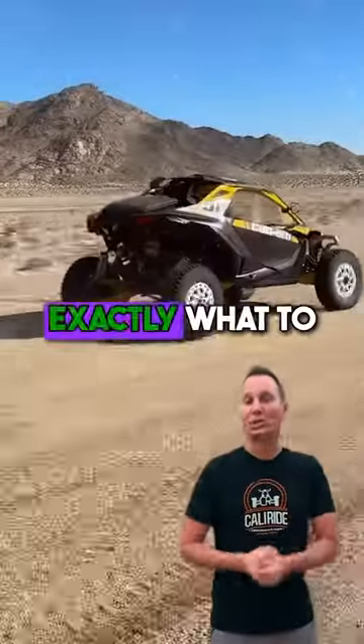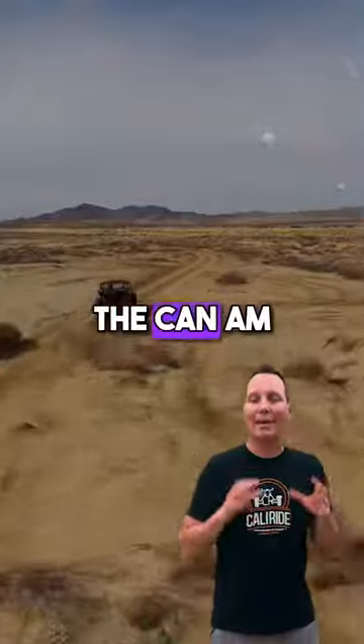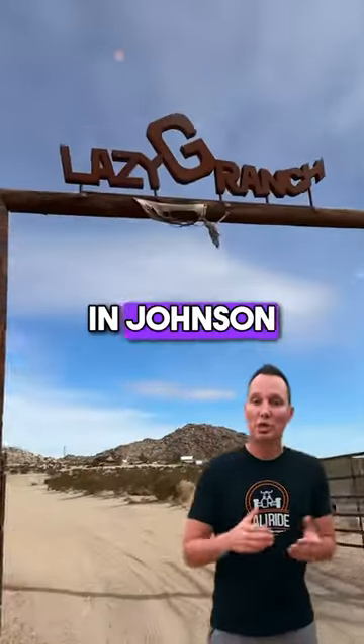Hey guys, welcome to CaliRide Off-Road. I'm going to show you exactly what to expect as we use self-guided trail tours here at the Can-Am Off-Road Experience Center based at the Lazy G in Johnson Valley.